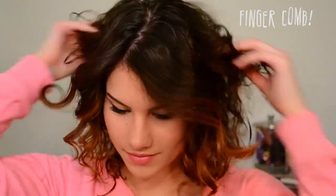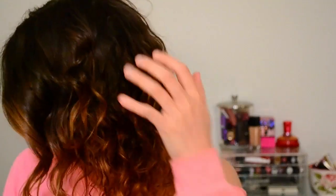The last step is to use your fingers to loosen up the curls in the front. Then I wait about 30 minutes for my hair to fully dry, and once it's dry it should look like this — and you're done!